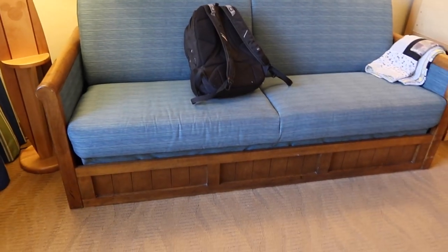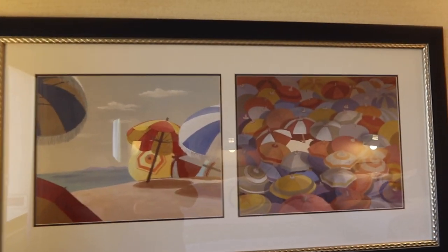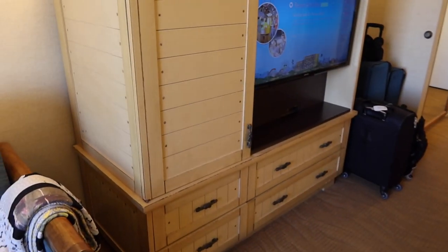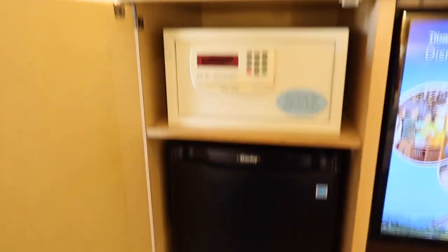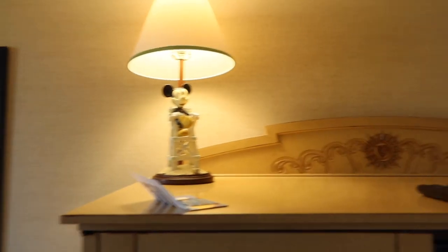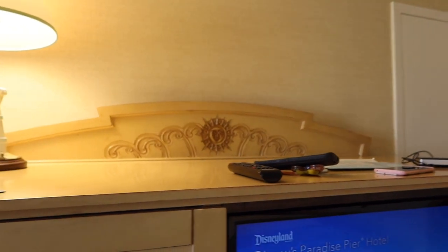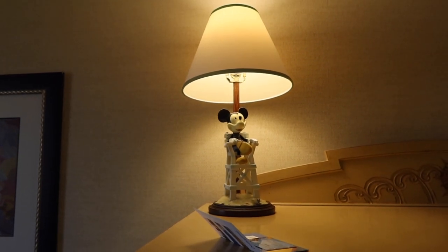We also have this couch here that I believe folds out into a bed, so that's an additional sleeping space for people who need it. Up here we've got another piece of art with fun umbrellas at the beach, our TV and dresser area with some additional storage space. We have a mini fridge and our safe, then two smaller drawers at the bottom and a couple of larger ones with the television. And this is where the ears go — if you've watched our resort room tours before, you know this is the ear storage space!